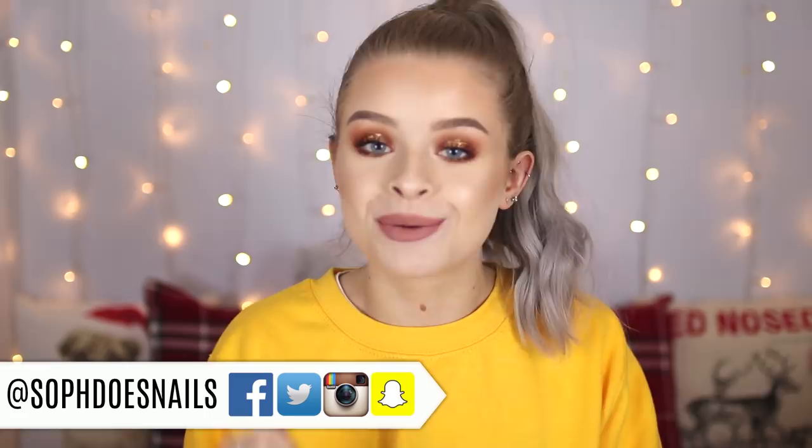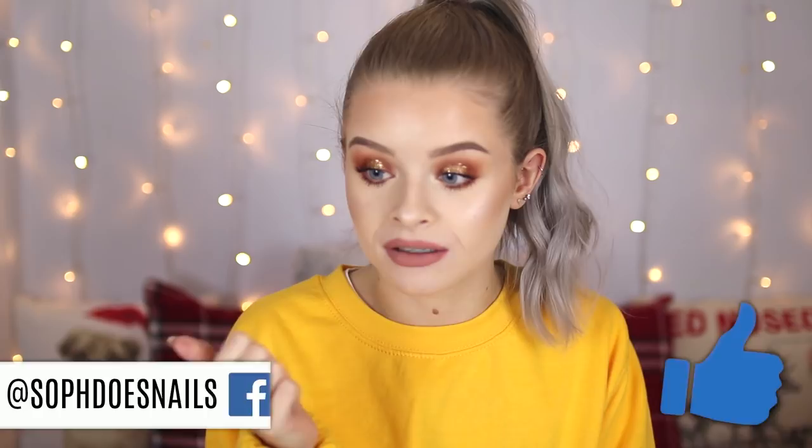If you are new here and you enjoy this video, please make sure you subscribe by pressing the little button down there. I'd also really appreciate it if you gave this video a thumbs up because it apparently does something good. So these eyelashes, the magnetic Ardell lashes, were from falseeyelashes.co.uk.